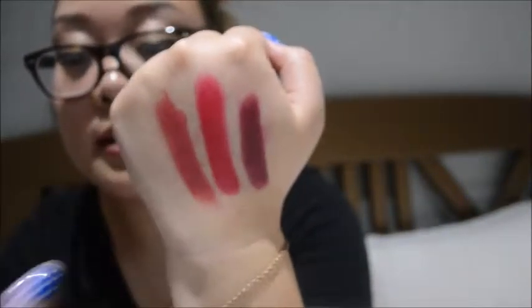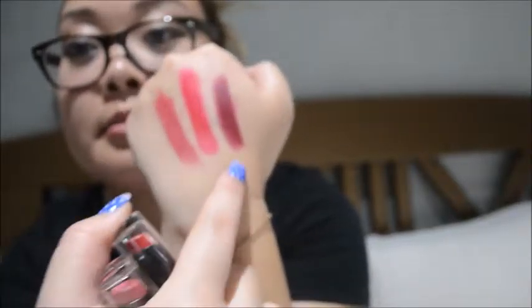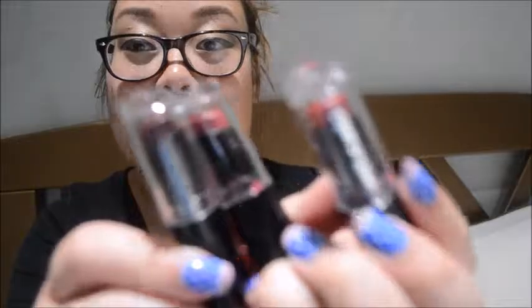I'll swatch it again because it kind of got faded. So Wine Room, Stoplight Red, and Cherry Bomb. Cherry Bomb is my favorite color. The only thing I have to complain about is the packaging. I don't know how long-lasting it actually is — it doesn't seem to be that long-lasting because when I rub it, it comes off. I was thinking about getting the longwear liquid lipsticks, but I didn't really like any of the shades on that line, so I decided to get these instead because they looked prettier in the packaging and were pretty cheap with the buy two get one free deal.